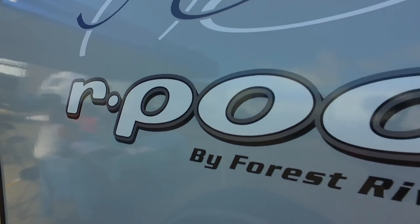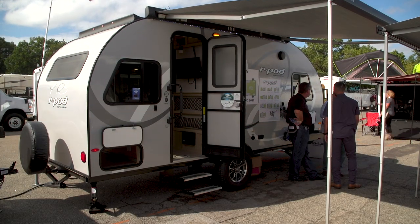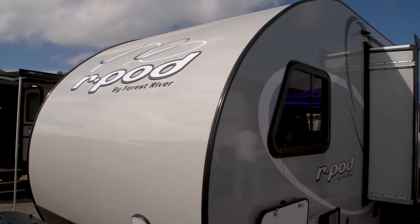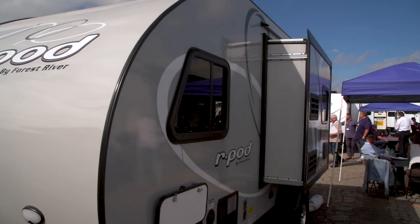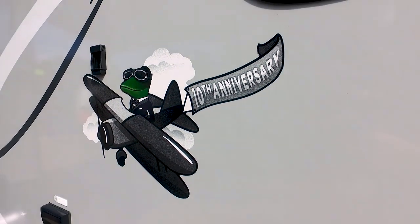Let's join Jeff and Cody Shade as they check out the 2019 R-Pod. This is the new 10th anniversary R-Pod. These things made such a splash back ten years ago. It looks like you've got the same graphics, different colors. The frog is now up in an airplane, so he's obviously moved up in the world.